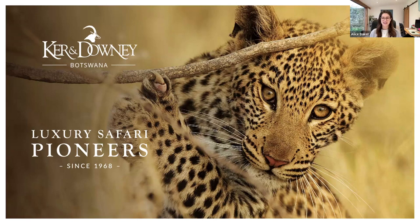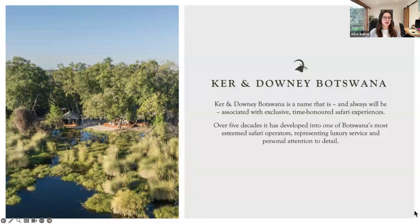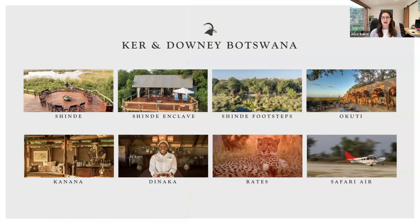For those of you who don't know, Curran Downey Botswana are considered luxury safari pioneers. They've been operating in Botswana since 1968, so they're one of the oldest safari suppliers in Botswana. They're really known for their exceptional service, which provides incredible attention to detail across all their services. The camps are stunning, but it's not all about the bells and whistles — the really key part of Curran Downey is the experience in their destinations. In today's presentation we'll talk about the brand, deep dive into the properties, and then have a chat about rates and flights.